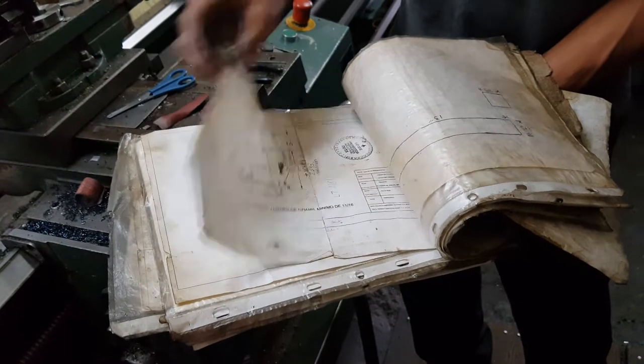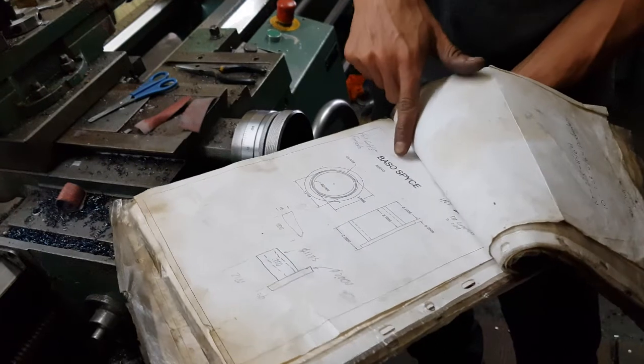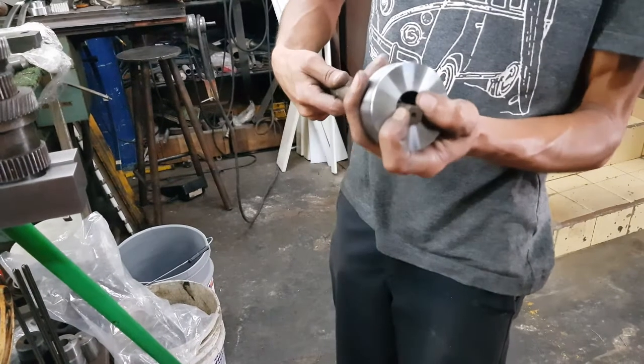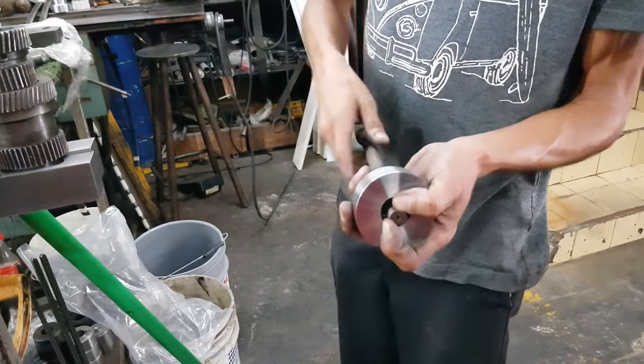Basically, they receive the designs of the pieces they need to make from the companies, with the specific shapes and measures. They do the proper cuts and then put them into the lathe machine to give them the shape required.